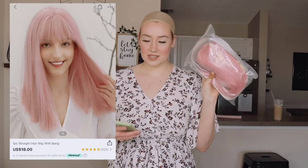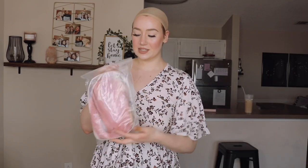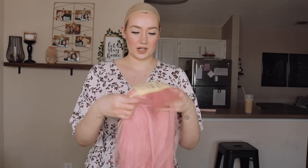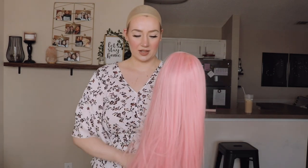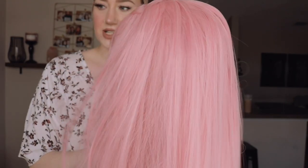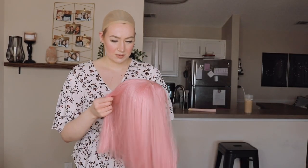Moving on to the next one — this is obviously pink. It's a straight hair wig with bangs, originally $18 but I paid $13. Packaged just like the last one. Again, no hooks — only a strap in the back. One thing I'm noticing is that she's not strictly just pink; there are some blonde streaks in there as well. I really like how they put dimension in the wig so it doesn't look too fake — some darker pink, definitely some blonde streaks.